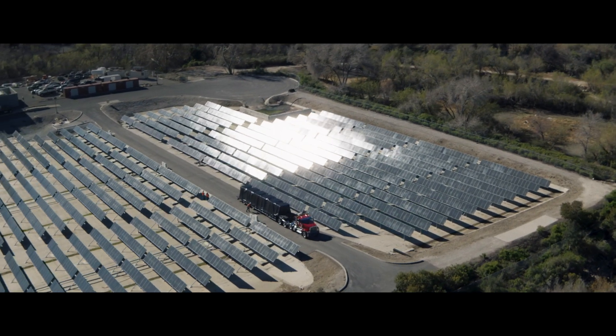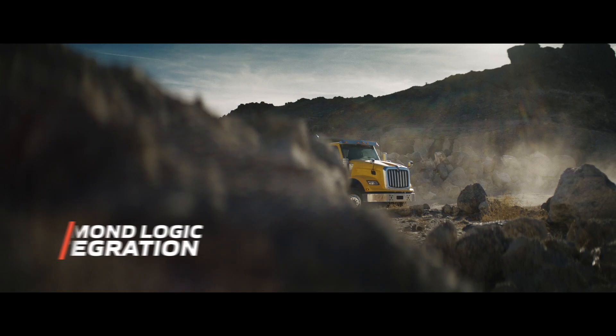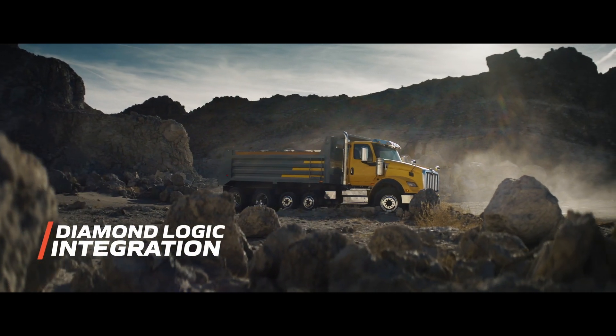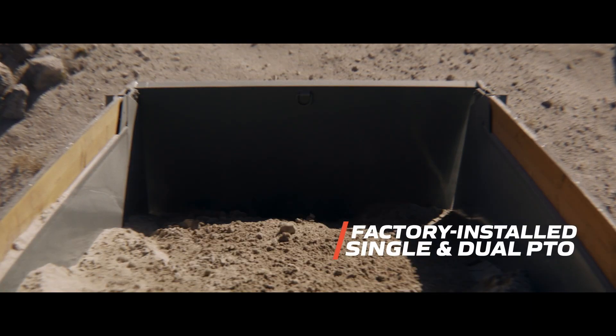Purpose built, with a more eco-friendly mean streak. Next level truck and body integration at the flip of a switch, and power takeoff options to crush productivity.